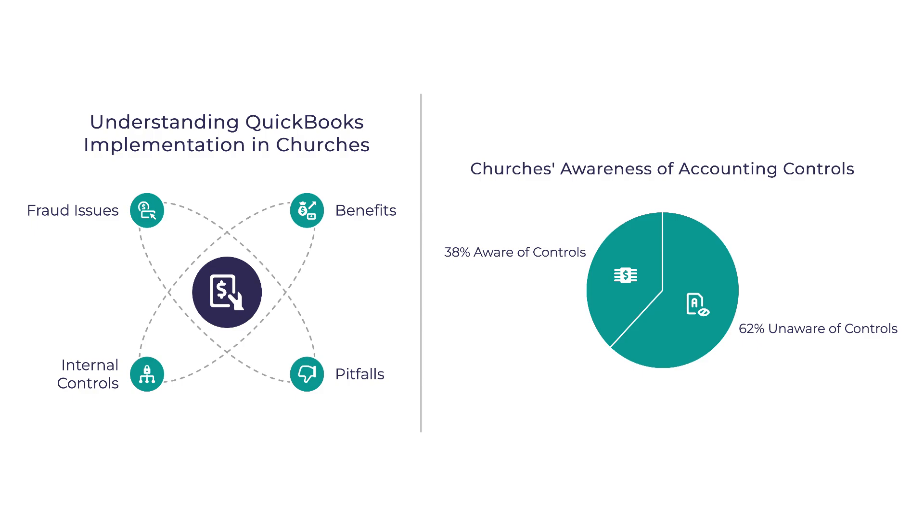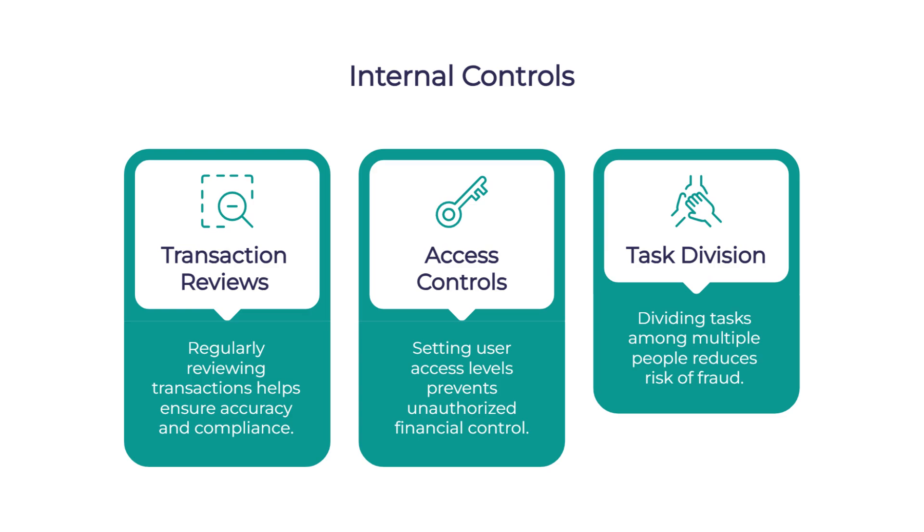What about potential pitfalls? Are there common mistakes churches should avoid when using QuickBooks? One of the biggest mistakes is not implementing proper internal controls. According to a Keller-Owens report, 62% of churches stated that their accounting staff couldn't even identify the absence of needed controls — this is partly why fraud can be a problem in churches. Important controls include transaction reviews, access controls, and task division: no single person should have complete control over the finances. QuickBooks allows you to set different access levels for different users, which helps with this.